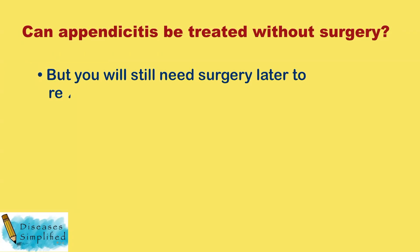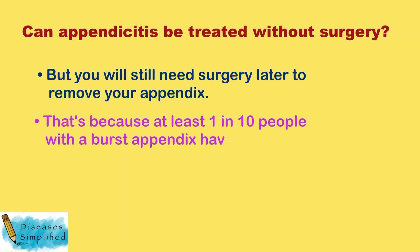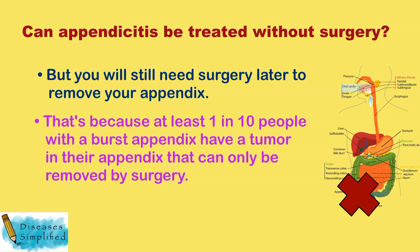You will still need surgery later to remove your appendix. That's because at least 1 in 10 people with a burst appendix have a tumor in their appendix that can only be removed by surgery.